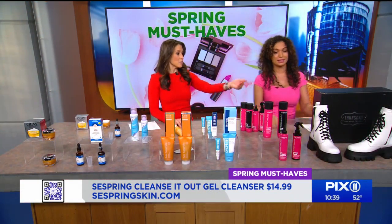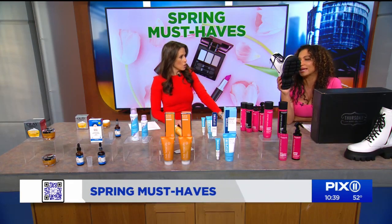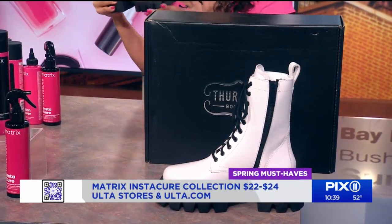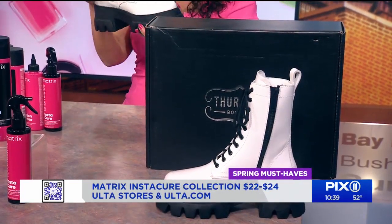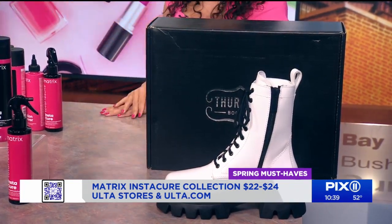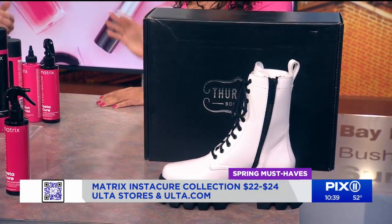Last but not least — a boot! Who says you cannot wear boots during the spring? These are from Thursday Boots. They're adorable. They're called the Dynasty Collection — patent leather. Look at these soles. Made by hand, every one of them. You can get them at thursdayboots.com.